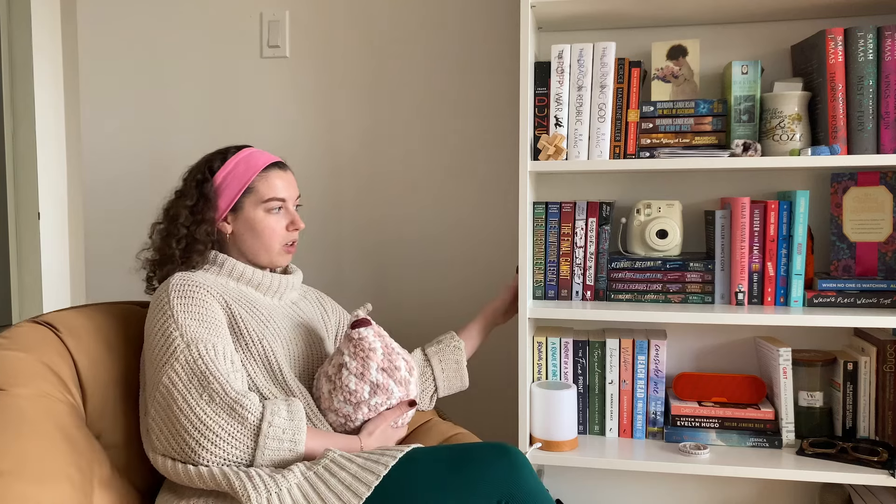There was my updated bookshelf tour — I hope you had a fun time looking at my books. I'm really excited to see how my bookshelf is going to expand in 2024, how I will reorganize it, because a lot of these shelves are getting very close to needing to expand. Maybe 2024 is the year I get a second bookshelf. Big goals — stay tuned for all of that.